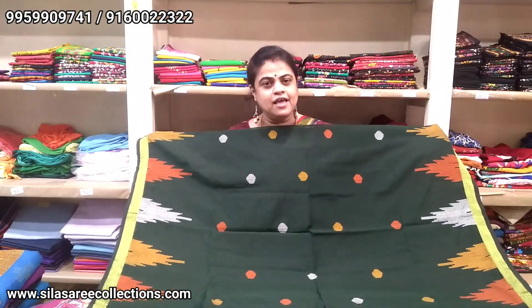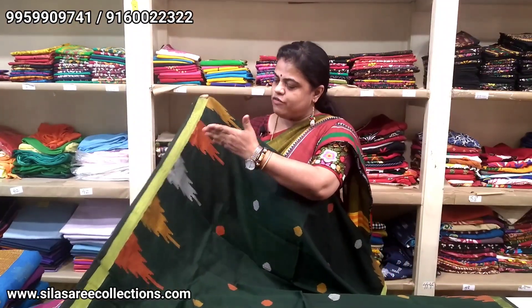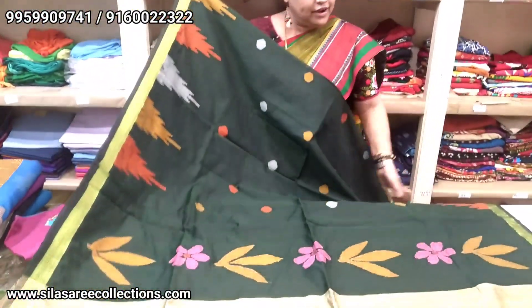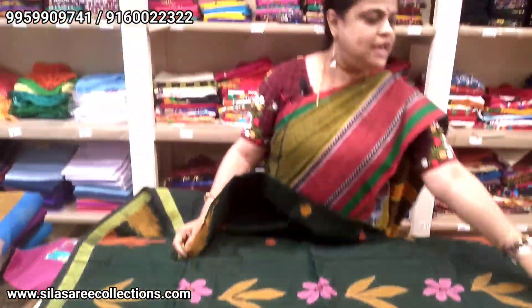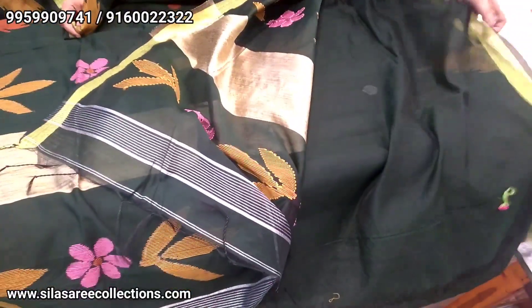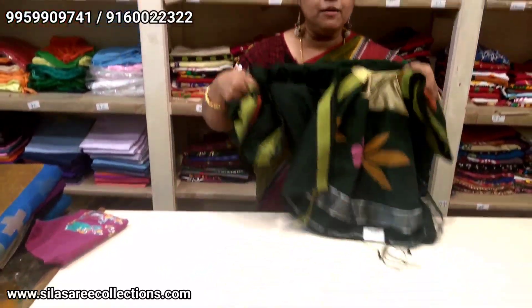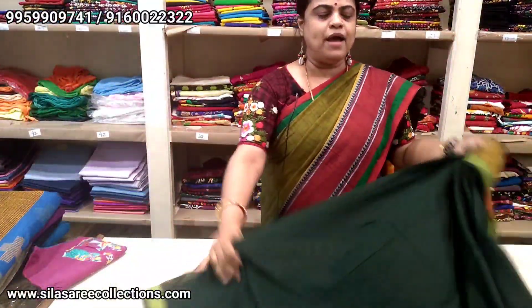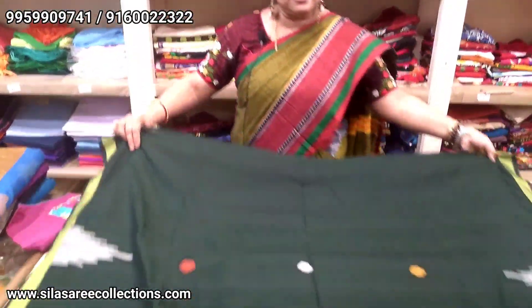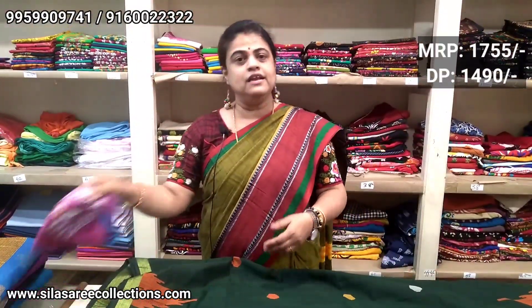This is a bottle green color saree — silk by cotton fabric, lovely color combination with temple motif in orange, white, and yellow. Very good lightweight saree, pure handloom, totally hand-woven. The saree comes with a blouse piece. The color is bottle green, fabric silk by cotton. Please no machine wash — only dry wash, for both sarees and garment blouses. Saree price is $17.55; after discount, $14.90.